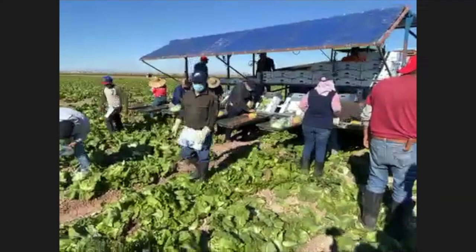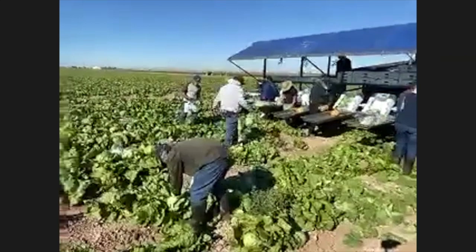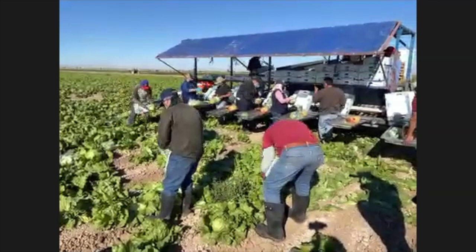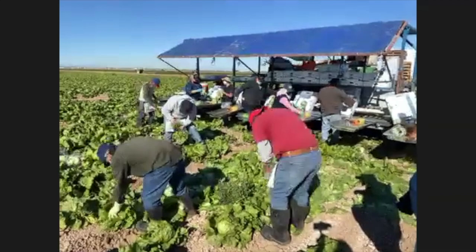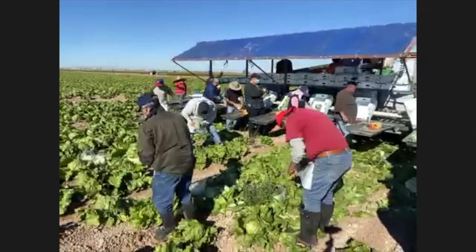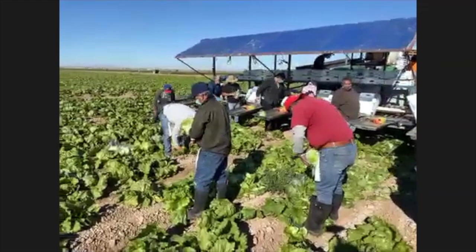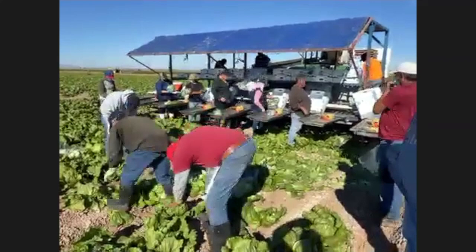Have you ever found a snake out there? Yes, and I'm really afraid of snakes, so I don't like it when that happens. It happens more often on the edges of the valley where they come in from the desert, but there's at least one snake in every field — hopefully I don't run across it.